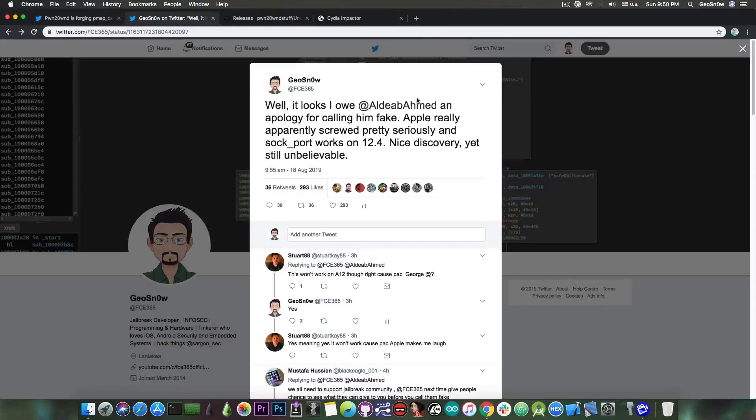It was discovered by this guy here, Aldeib Ahmed, who I originally called fake because he said he got TFP0 on 12.4 by using SOC port, which at that time looked impossible because the exploit was patched on 12.3 and Apple usually patches exploits properly. Apparently not — and in this case it works on 12.4.